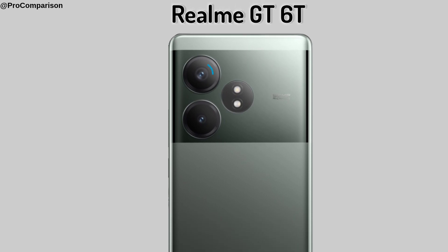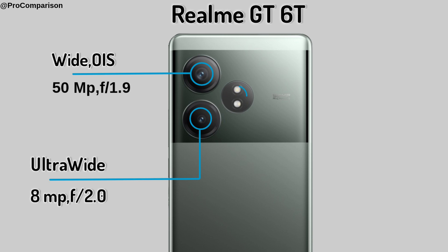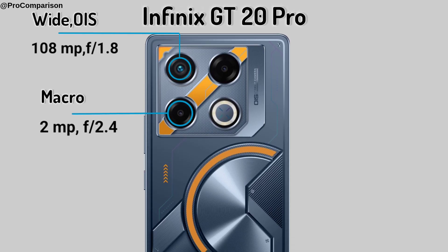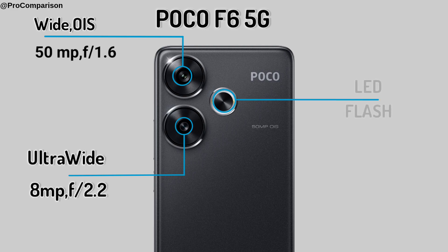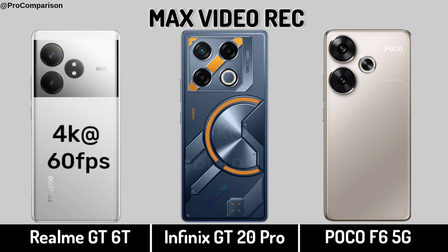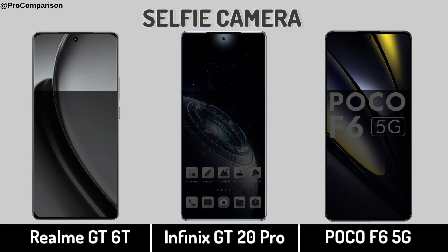Realme GT 6T. Infinix GT 20 Pro — Back Camera, Back Camera Max Video Recording, Selfie Camera.